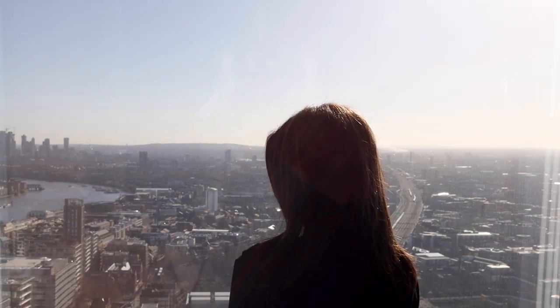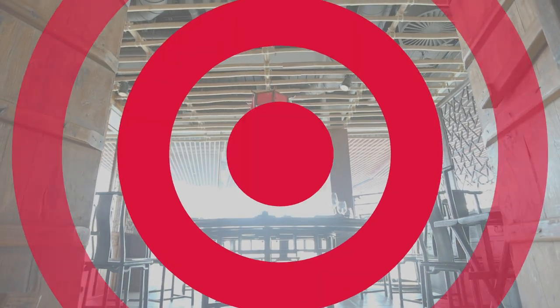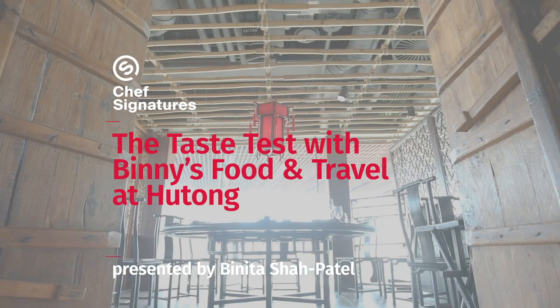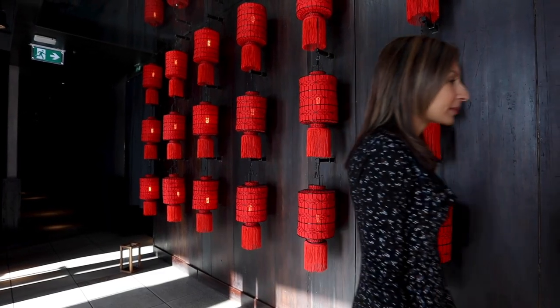33 floors up, watching London wake up and come to life. Welcome to the Shard. Welcome to Hutong. I'm going to take you on a tour of the restaurant to show you all the intricate details which make it such a special place to dine.